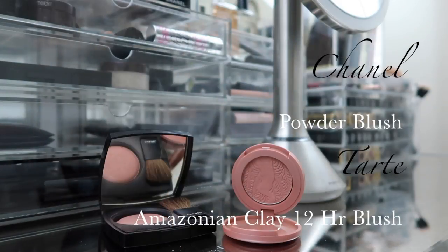Currently I'm using Chanel Powder Blush in the color 80 Jersey. This blush is my absolute go-to — I wear it every single day. It's a really natural looking blush and I apply it to the apples of my cheeks and bring it up to the hairline. I honestly get compliments on this blush every time I wear it. As of lately I've also been layering Tarte's Amazonian Clay 12-hour Blush in the color Party over top, which gives more of a pinky, natural pink tone to my cheeks.